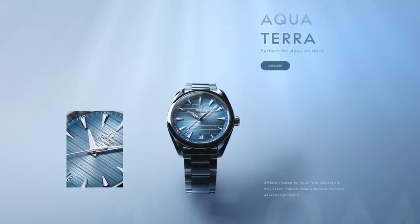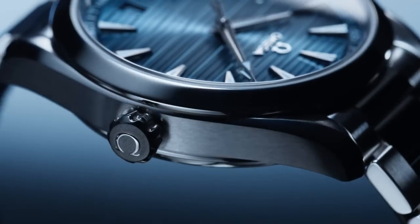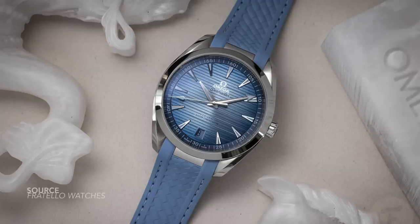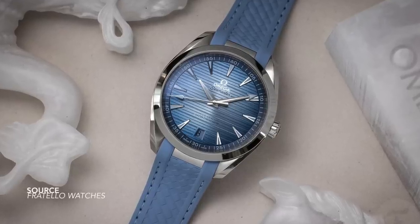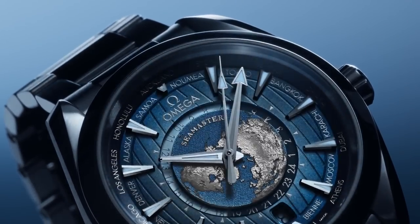The Aquaterra 41mm and the World Time using this ice blue, summer blue dial configuration — one thing I really appreciate that hasn't been noticed by many is they've color-matched the date window. It's using a pastel blue color which is not harsh like white or black, and it doesn't stand out. It looks very decent.